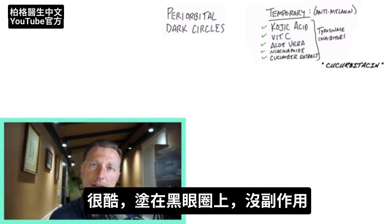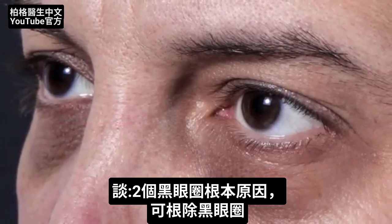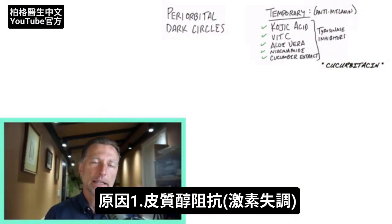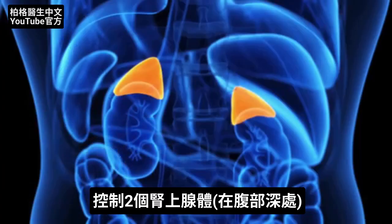I want to talk about the two underlying root causes to this problem so you can actually permanently get rid of this. The first one involves understanding just a little bit about your hormone system. You have this little gland in the brain called the pituitary, and it sends signals down through the body. One of the tissues that it controls is the adrenal glands.